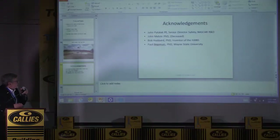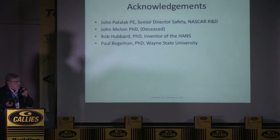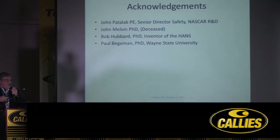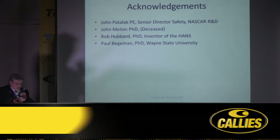I'd like to acknowledge my immediate boss John Padillac, John Melvin who I mentioned before who is deceased, Bob Hubbard who I just saw two weeks ago — he's up in Lansing at Michigan State and invented the HANS device — and Paul Benkeman up at Wayne State University.